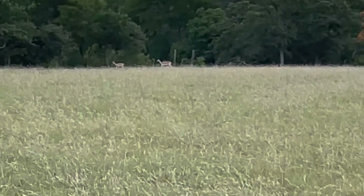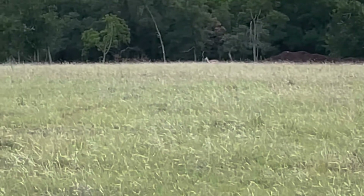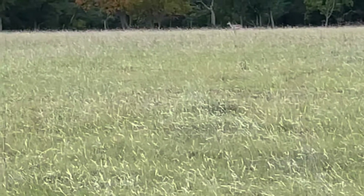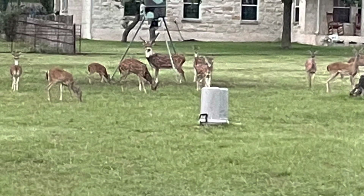At one point in these animals' lives, their parents or they themselves were actually on a high fence ranch and they escaped. Due to them not having their natural predators such as tigers and jaguars, they are able to breed very rapidly.